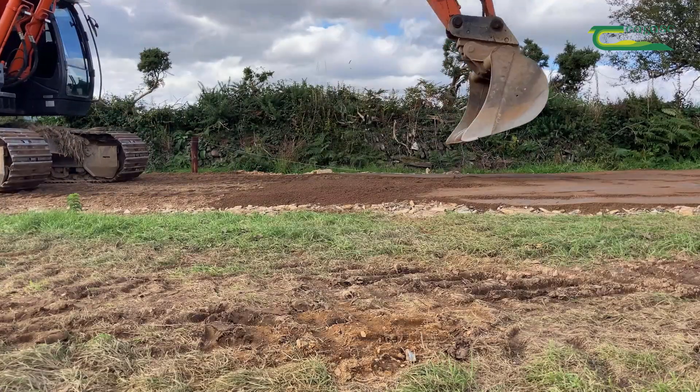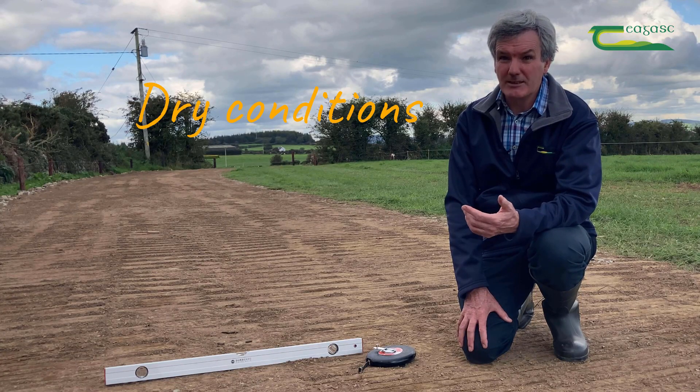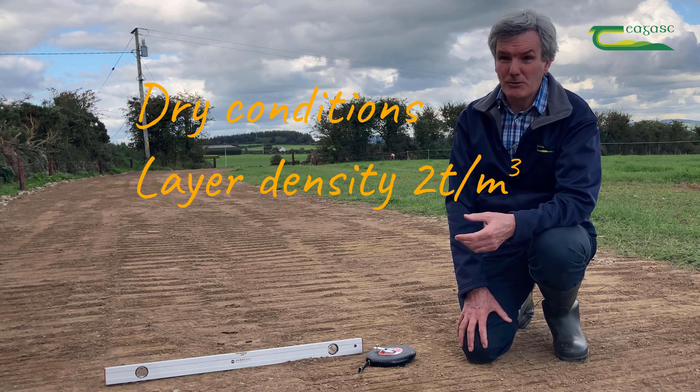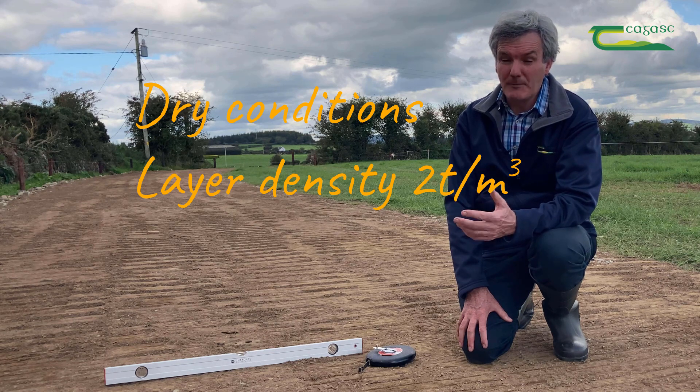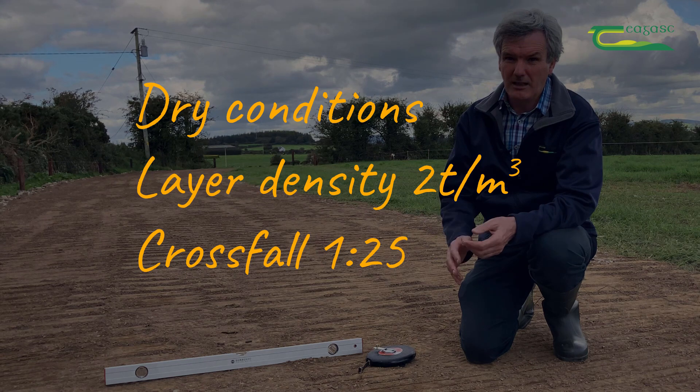In summary, we recommend that farmers would construct farm roadways in dry conditions, to use the correct depth of material in each layer, and to vibrate each layer individually. And finally, to make sure that you have the correct cross fall on your roadway.